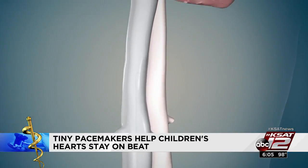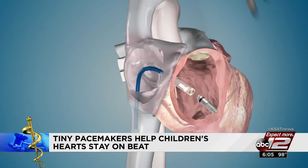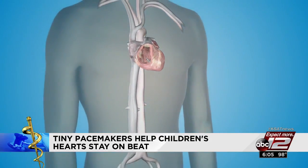Dr. Love inserted the micro pacemaker by threading a catheter through a vein. This pacemaker is entirely contained in the heart itself, and because of that, he'll be able to participate in sports and activities with really minimal to no restrictions.